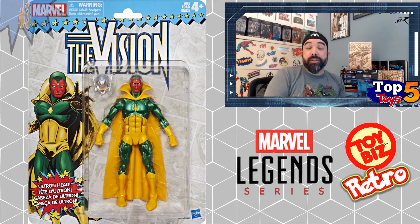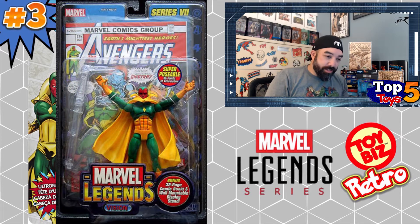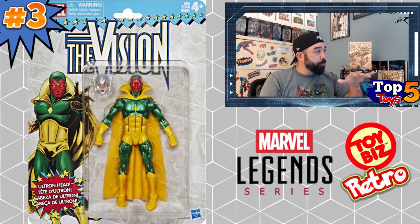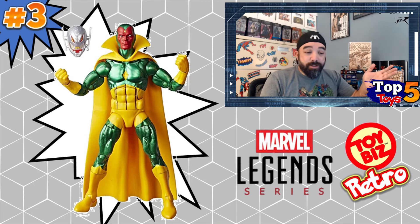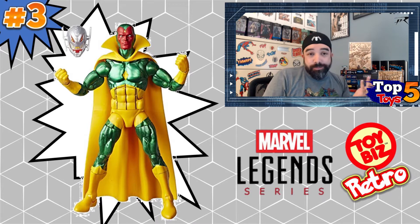Moving on to number three: this is one I don't remember seeing an original figure of in the old-school Toy Biz lines before they went to the more molded sculptured look in the early 2000s. It's the Vision, from the Series 28 wave of these retro carded figures. It's a really nice looking figure with the classic look on a classic card, and that one is $20 to buy but is getting closer to $37 on a flip on average. There are some high sales around $45, but the average is right around $37.